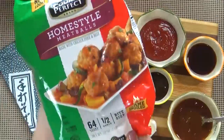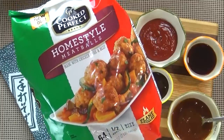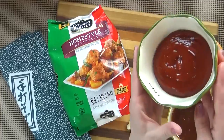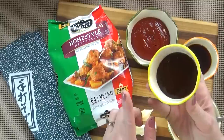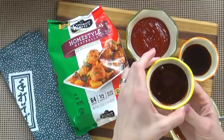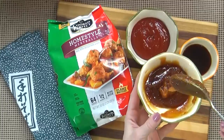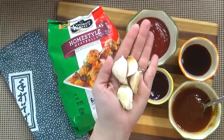Next up I have an Asian inspired meatball dish. For this you'll need one bag of the Cooked Perfect frozen meatballs — this time I'm using the home style version. I'm also using three quarters of a cup of ketchup, three tablespoons of low sodium soy sauce, two tablespoons of hoisin sauce — which is basically an Asian style barbecue sauce, it's really very tasty. To make a sticky sweet sauce I'm also using three quarters of a cup of honey, and finally a lot of garlic.